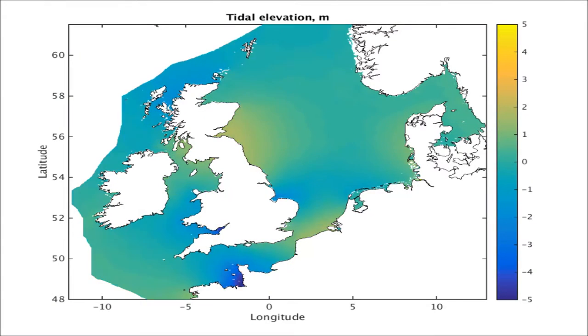It is important to model coastal circulation because this moves sediment and whatever else is in the water around our coastlines.